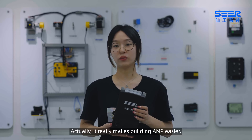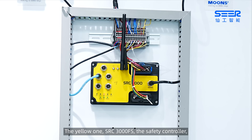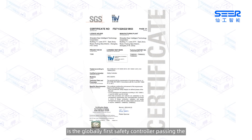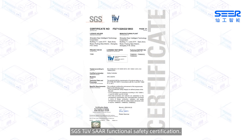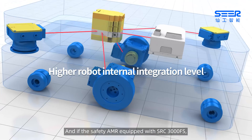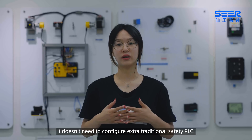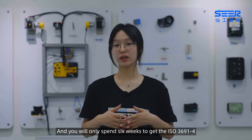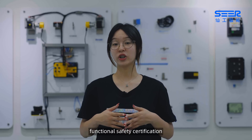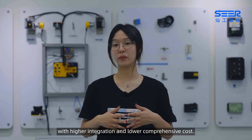It really makes building AMR easier. The yellow one, SRC 3000FS, the safety controller, is the globally first safety controller passing the SGS TÜV PSA functional safety certification. If a safety AMR is equipped with SRC 3000FS, it doesn't need to configure extra traditional safety PLC, and you will only spend six weeks to get the ISO 3691-24 functional safety certification with higher integration and lower comprehensive costs.